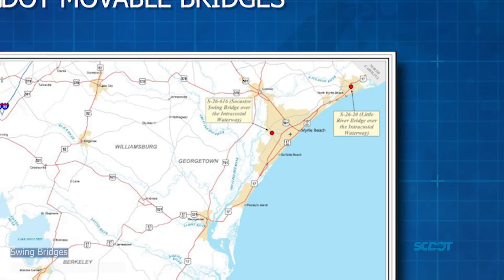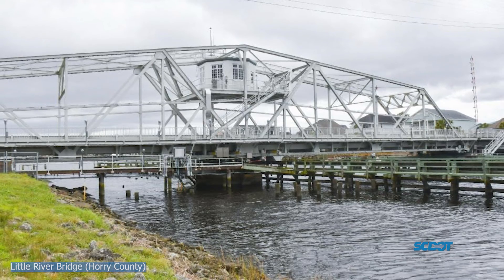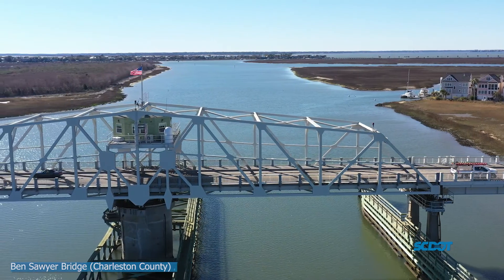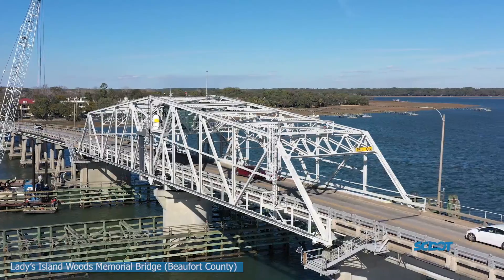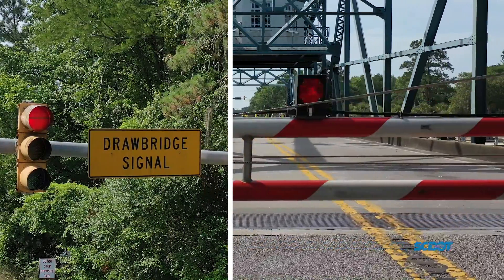These are swing bridges and double-leafed bascule bridges. The four swing bridges in this state are the Little River Bridge in Horry County, the Ben Sawyer Bridge in Charleston County, the Socastee Bridge in Horry County, and the Ladies Island Woods Memorial Bridge in Beaufort County.